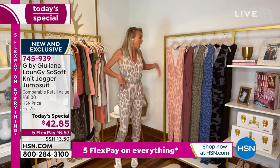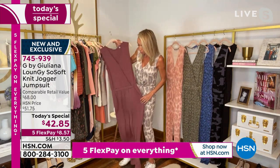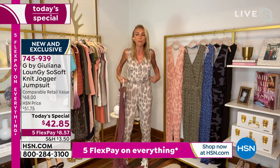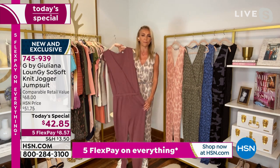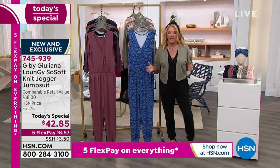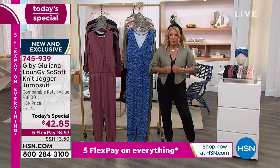I'm wearing a medium, that's what I normally wear in your line. I think it's fantastic. I got to show you this cute little cardigan because it's absolutely adorable. I love the dolman sleeves. We have five flex pay on everything you're seeing this weekend — you pay it off in five months but it comes right away, using a major credit card. So if you want to pick up the jacket, that's $6.20 on flex. If you're picking up our Today's Special, it comes out to $8.57.